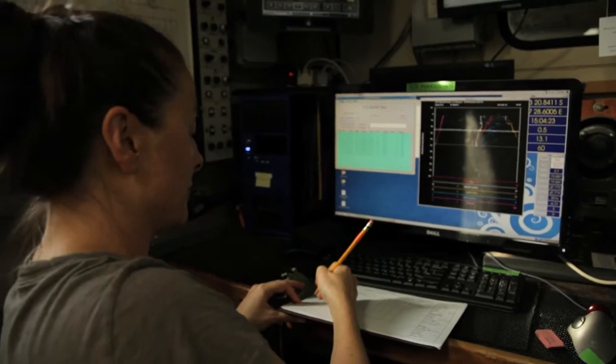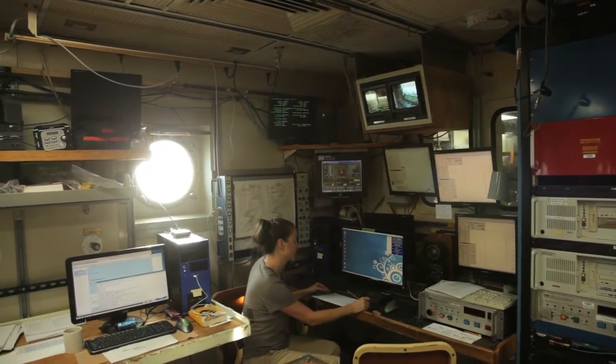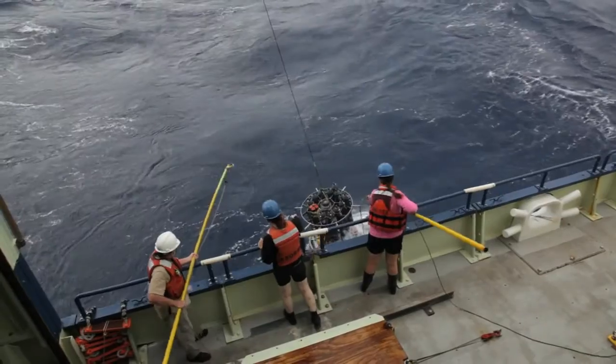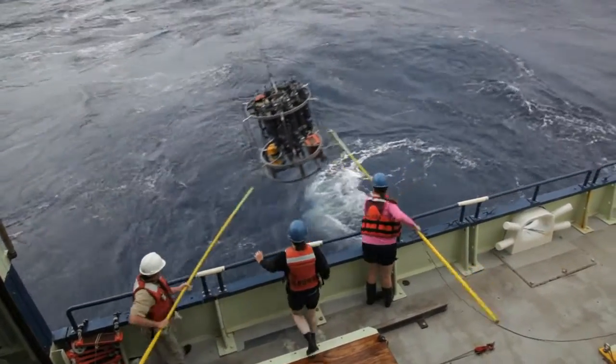My small part of this is that I try to deliver the best data product from the CTD and bottle data, so that Lisa could use that to get a sense of what kind of currents or environment her sensors are operating in. Winch lab, we are finished — please bring the CTD on board.